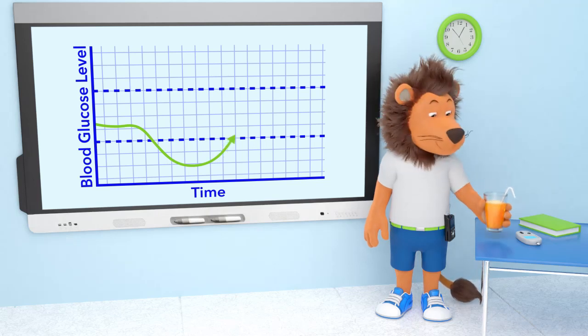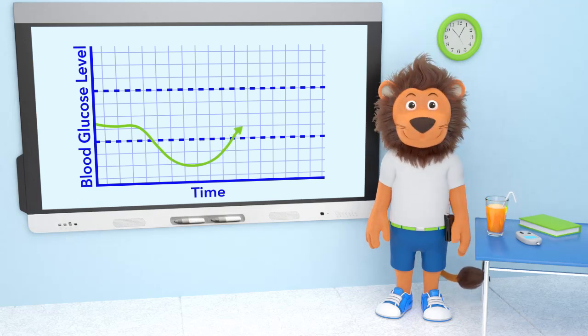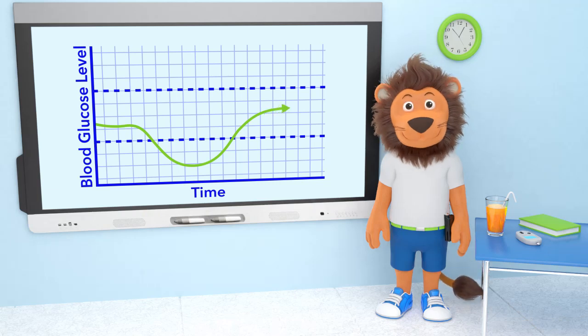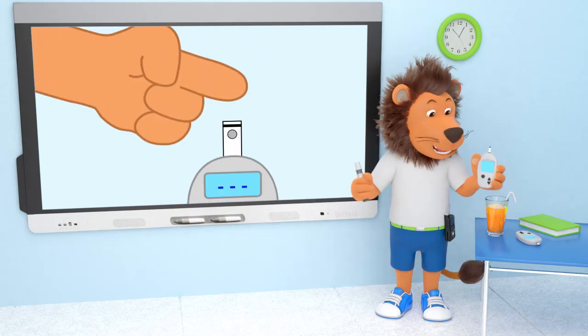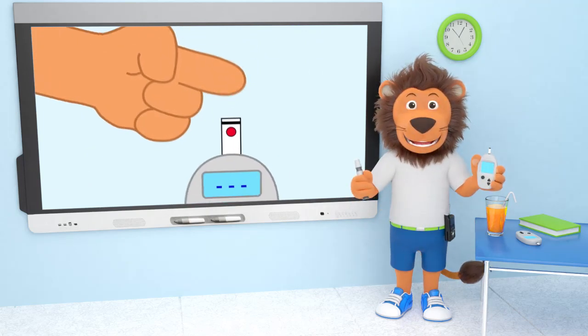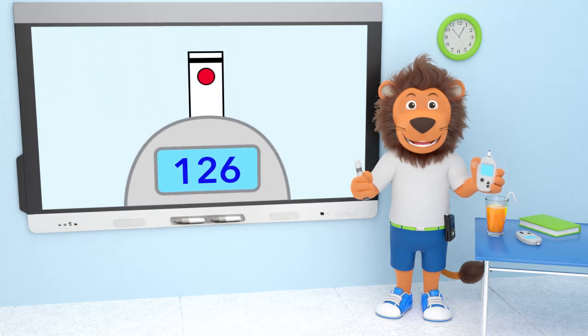I can see there could be lots of glucose ups and downs with type 1 diabetes, Lenny. Could you show us how you know what your glucose level is throughout the day, to make sure you have the right amount of energy to do the things you love? One way is to measure your glucose level with a tiny amount of blood taken from your finger, with a blood glucose machine.